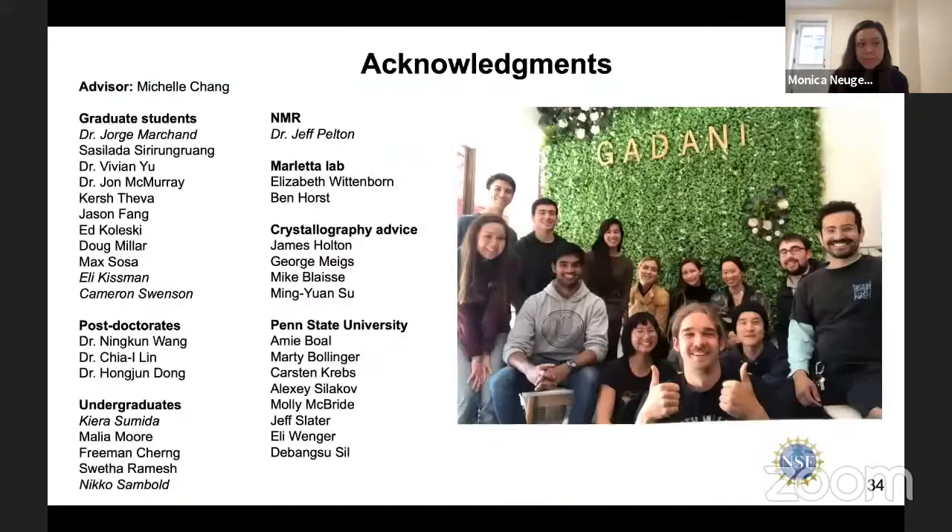I'd like to thank my wonderful advisor Michelle Chang for all of her help and guidance during graduate school, and I'd like to thank the grad students, postdocs, and undergraduates in the lab — specifically Jorge Martin, who started the alkyne biosynthesis project; Eli Kissman, with whom I worked very closely on crystallography; Cameron Swenson, a great rotation student; and Kiera Sumida and Nico Samples, undergraduates who worked on this project. Dr. Jeff Pelton helped with NMR characterization of the products of the halogenases, and the Marletta Lab and many others gave crystallography advice.